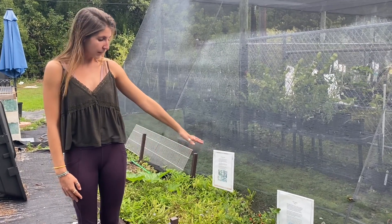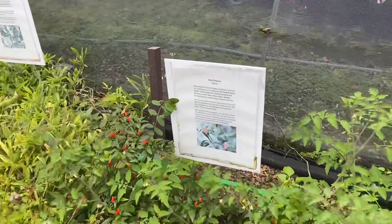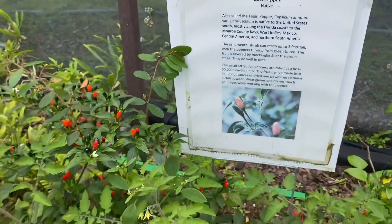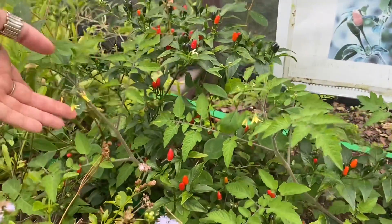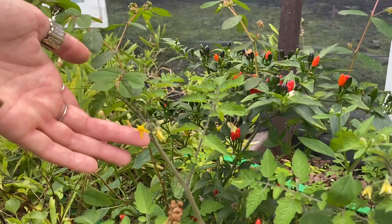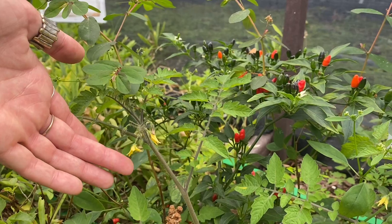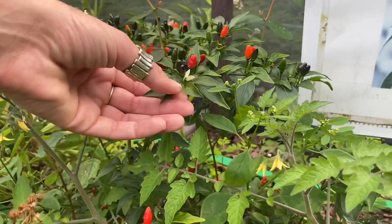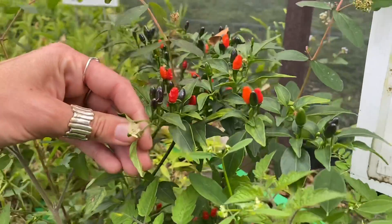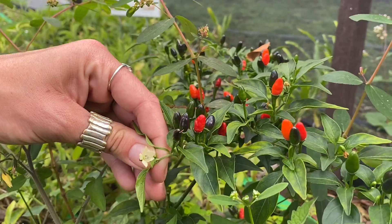Here we have a small evergreen shrub — evergreen meaning it stays green and it blooms year-round. It grows to about three feet tall. As you can see here, we've got a variety of flowers — either yellow or white flowers that feature five petals, and most of them are kind of downturned, like you see right here. Here's a white one over here. The petals are fused at the bottom, and on the inside you can see they have green ovaries and purple anthers which contain the pollen.